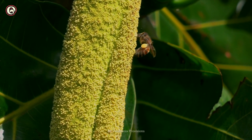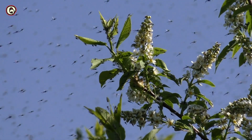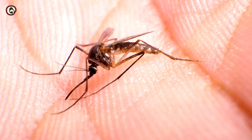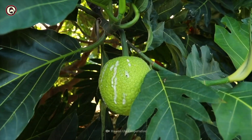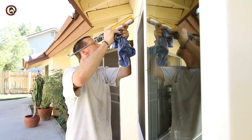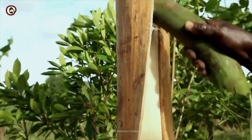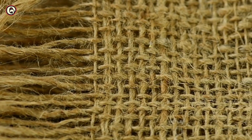But breadfruit is important for other reasons. Its male flowers can repel disease-borne mosquitoes. The tree excretes a sap used as chewing gum and waterproof caulking for boats and homes. People can harvest the bark's fibers without harming the tree and make them into mosquito nets, clothing, and paper.